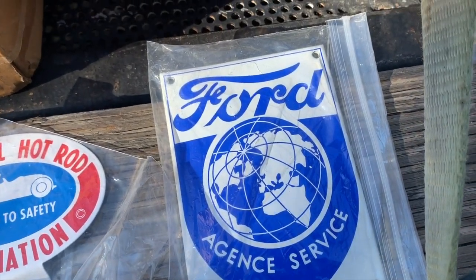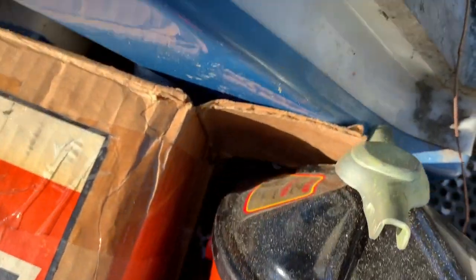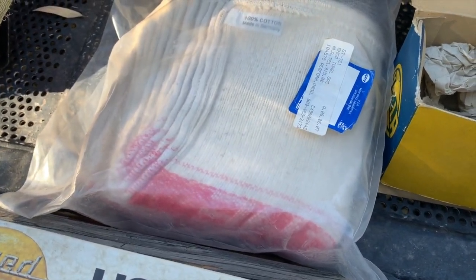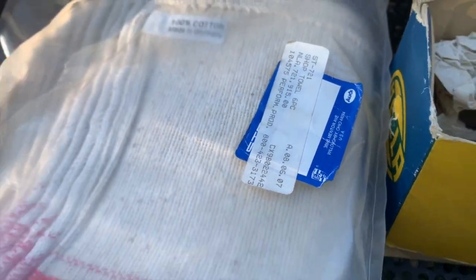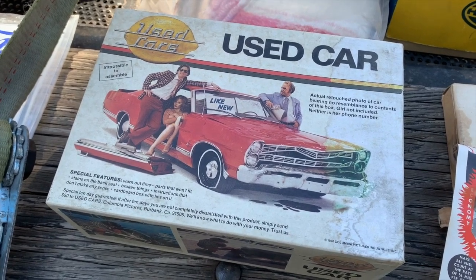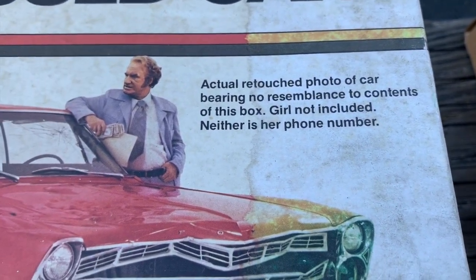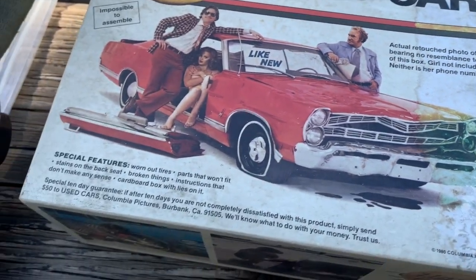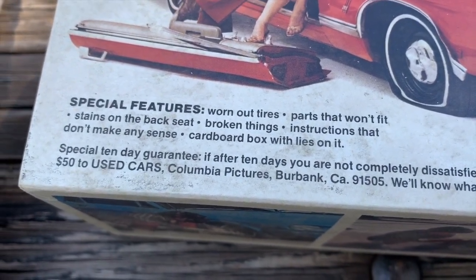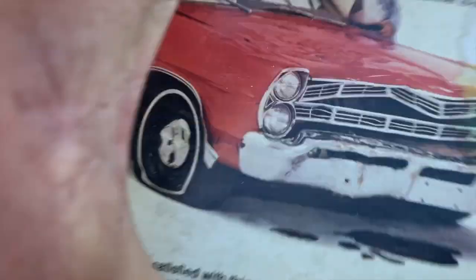There's a new old stock frame filter in the box with all the logos on it — pretty clean, sticker and everything. Some genuine Porsche service towels with the Porsche logo woven into them and the Porsche tag on them. This thing is absolutely hilarious — it's a model kit used as a promo for the movie 'Used Cars' with Kurt Russell. The box reads: 'actual retouched photo of car bearing no resemblance to contents of this box, girl not included, neither is her phone number.' Special features: worn out tires, parts that won't fit, stains on the back seat, broken things. The model kit inside looks like a Camaro — doesn't match the cover in any way.